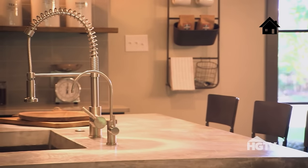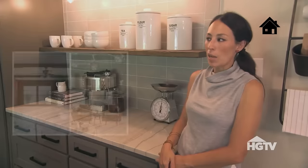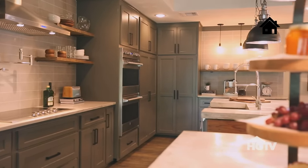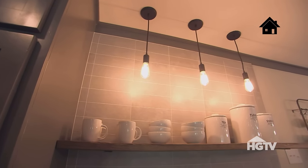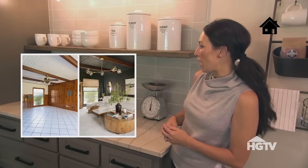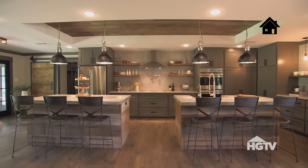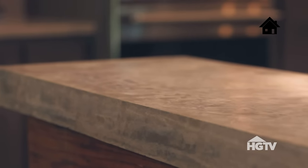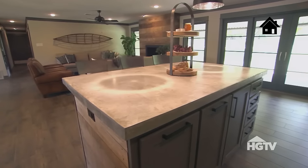This is a really nice functional space for my client. What I like about it is that we did a lot of heavier, darker colors in this room. So anywhere I could do some open shelving to make it feel a little more light and airy, I think it was really important to implement that. I really love these double islands. He's got this cool industrial sink, concrete countertops. I just feel like this is a great space for entertaining.